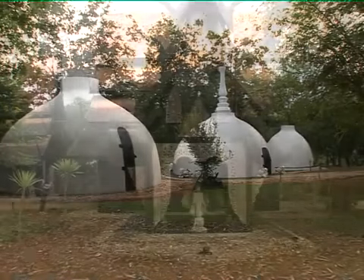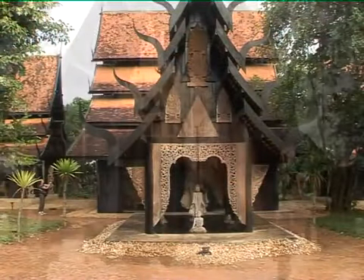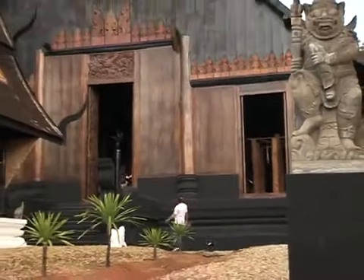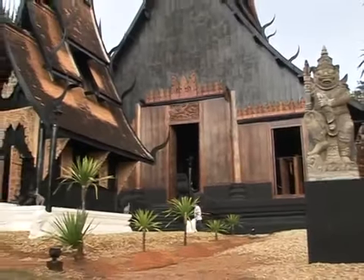Dr. Thawan Datchani uses his art to reflect his Buddhist philosophy. Like many successful artists here in Chiang Rai, he uses his vision of heart and mind creatively for his country and religion.